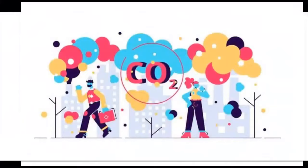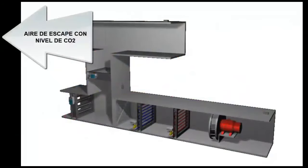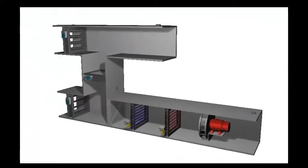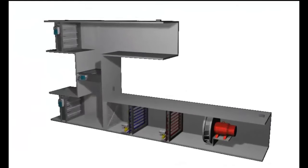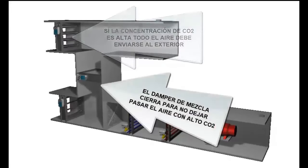Twenty-seventh, the exhaust air has a percentage of CO2, so some CO2 sensors are needed to monitor its concentration. Twenty-eighth, if the CO2 level is too high, the air cannot be reused. In situations where the air cannot be reused, the mixing damper will close and all return air will be rejected from the building.